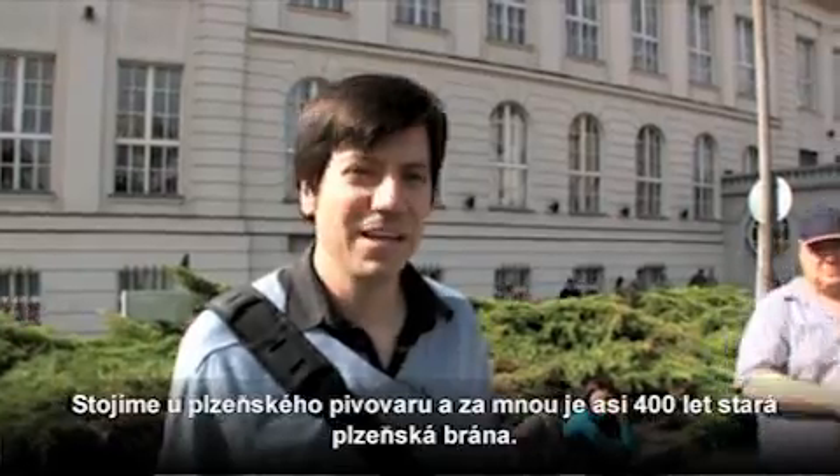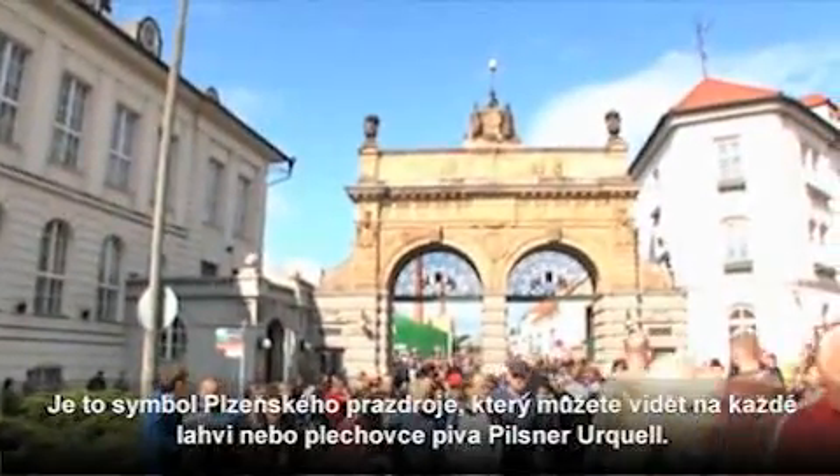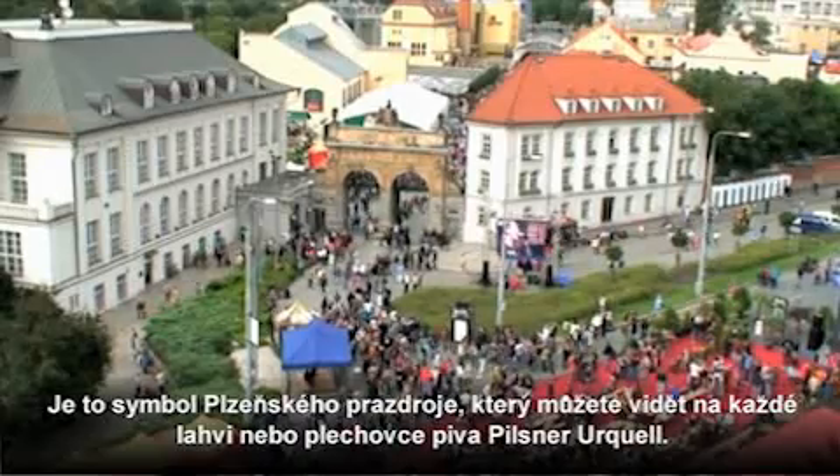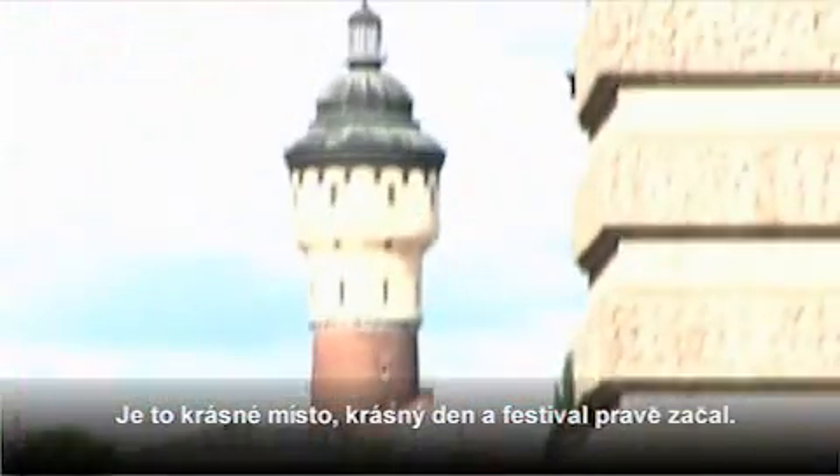So we're here at the Pilsner Urquell Brewery. Behind me is the historic double arched gate. It's a great company symbol — you see it on every can and every bottle of Pilsner Urquell. It's been there for a hundred years or so. It's a beautiful place, a beautiful day. The festival is just starting.